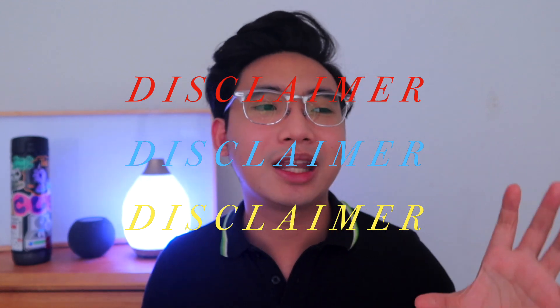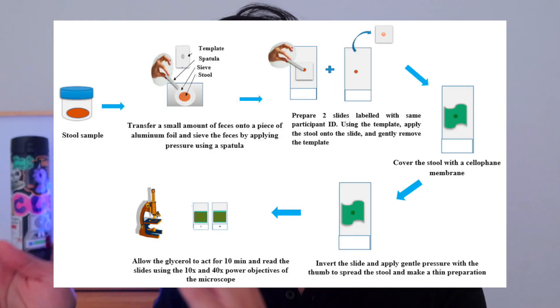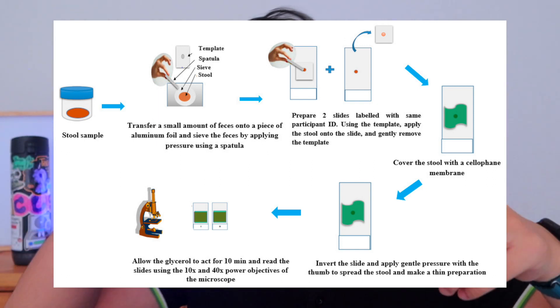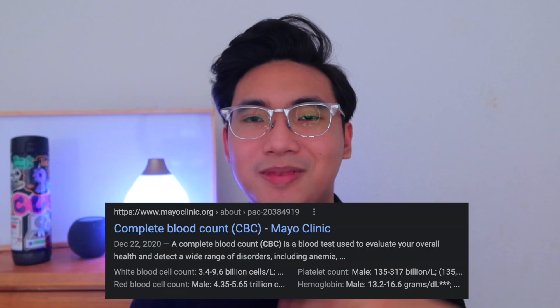We also did a concentration technique — I'll put a disclaimer here, but think of the poop sample: we had a little strainer to sieve it, put the sieved part on a slide using a stencil to get the right thickness, then covered it with a cellophane dipped in malachite green. That was really gross, honestly. We did it under the hood, obviously, because the stench is part of the learning process.